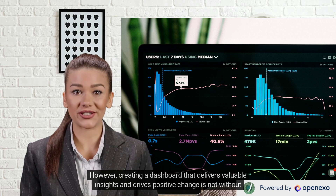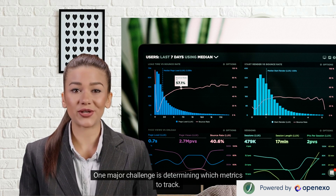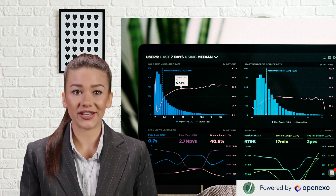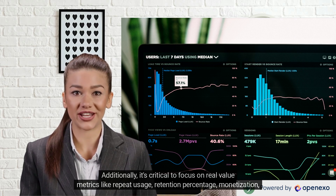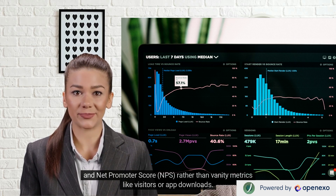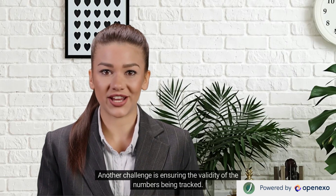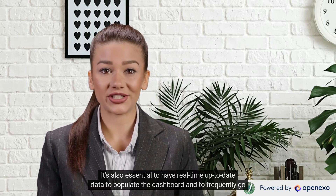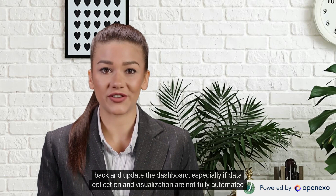However, creating a dashboard that delivers valuable insights and drives positive change is not without its challenges. One major challenge is determining which metrics to track — it's important to avoid tracking too many metrics, as this can result in a glut of superfluous data. It's critical to focus on real-value metrics like repeat usage, retention percentage, monetization, and net promoter score (NPS), rather than vanity metrics like visitors or app downloads. Another challenge is ensuring the validity of the numbers being tracked. Companies must rely on accurate data and have real-time, up-to-date information populating the dashboard, frequently updating it especially if data collection and visualization are not fully automated yet.